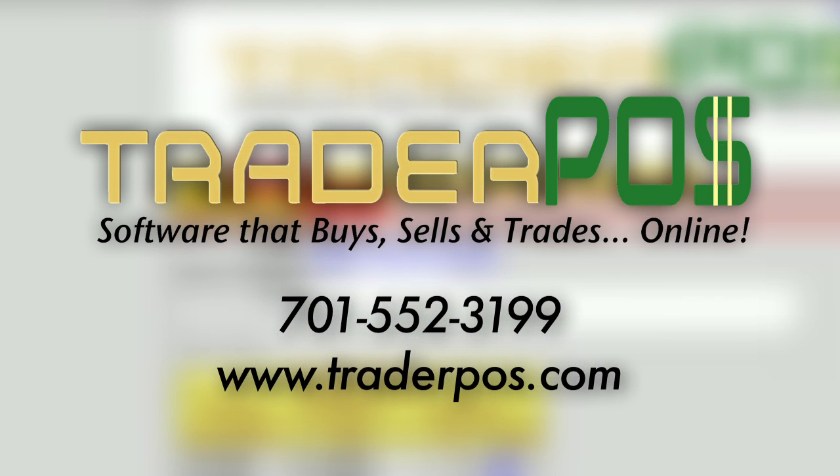TraderPause is a revolution in the point-of-sale industry, destined to change the way retailers do business forever. Call us or log on to our website today to find out more about this amazing product.